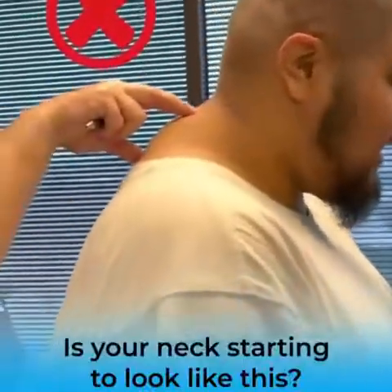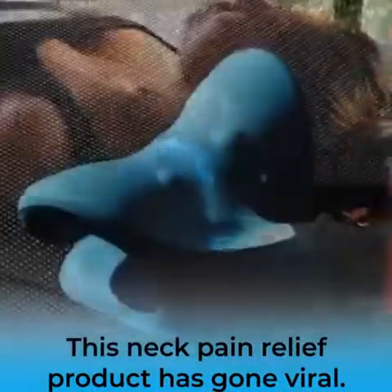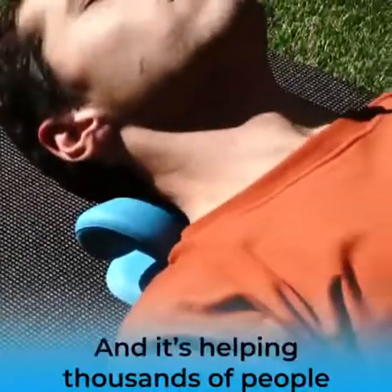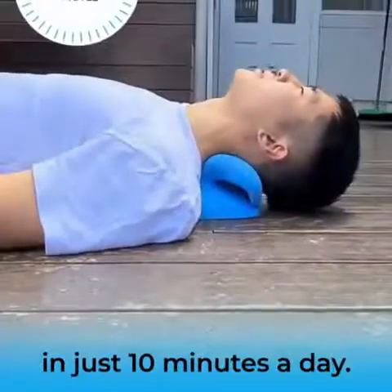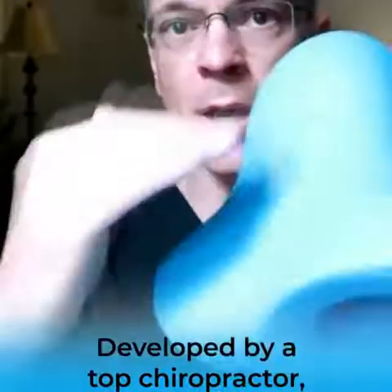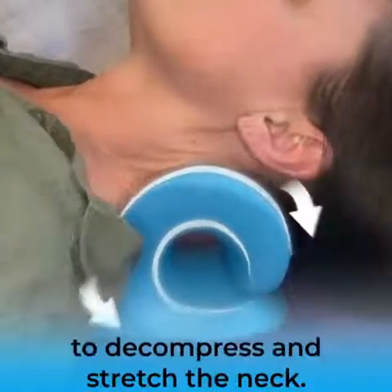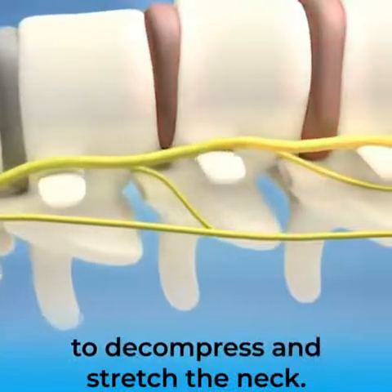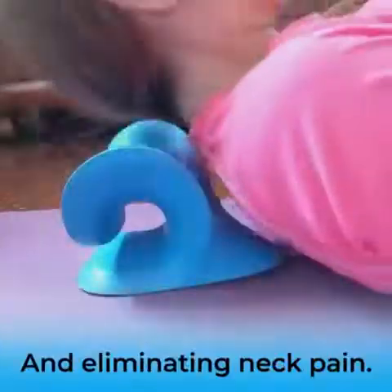Is your neck starting to look like this? This neck pain relief product has gone viral, helping thousands of people eliminate their neck pain in just 10 minutes a day. Developed by a top chiropractor, it uses evidence-based cervical traction to decompress and stretch the neck, reversing the damage from being stuck at your desk.